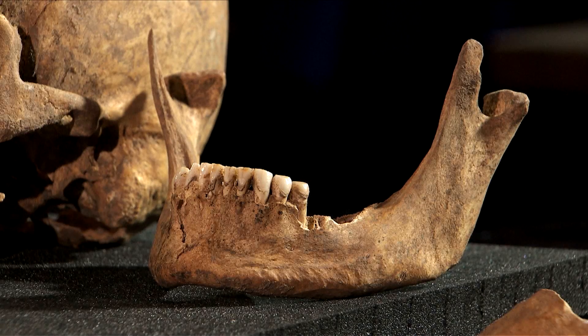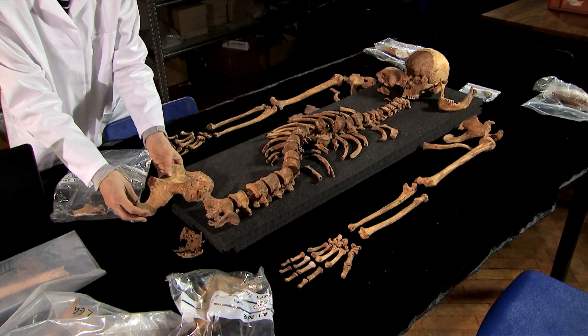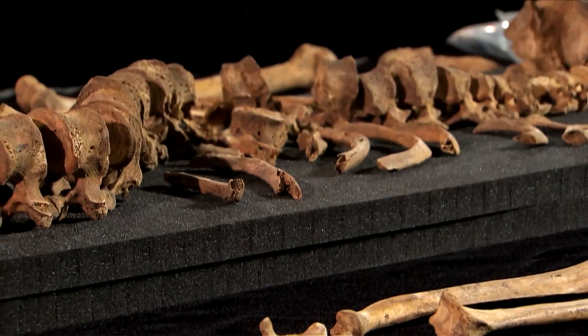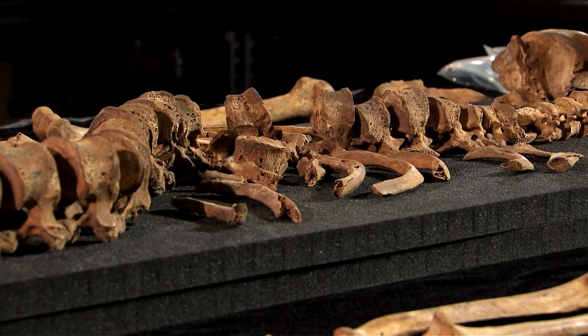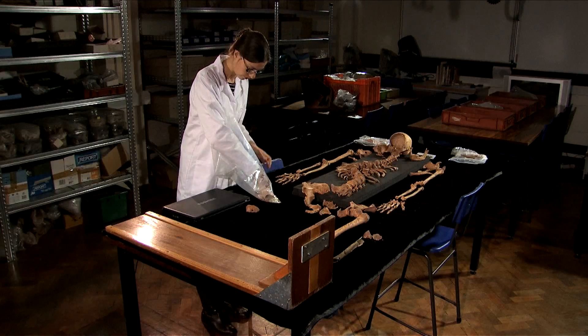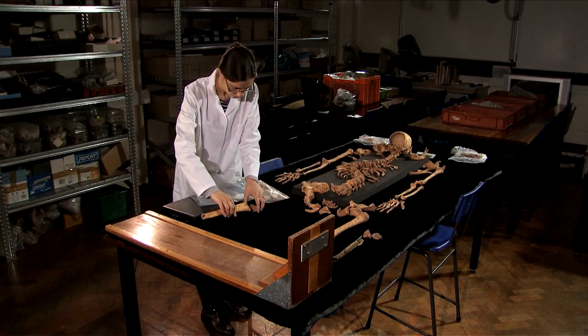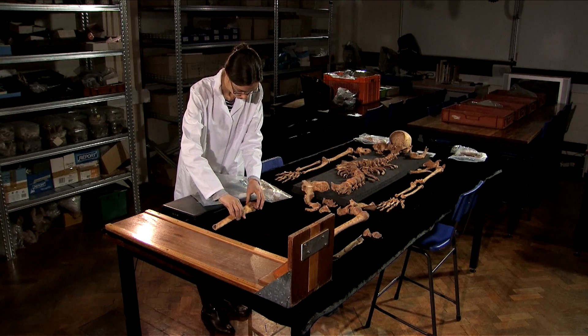Interestingly, the skeleton itself was very slender for a male. Generally speaking, male skeletons are more robust than female skeletons. This skeleton had bones that almost were more like the female range of variation than like the male. And this is interesting when we look at the historical sources about Richard III, because they do talk about him being unusually slender in his build.